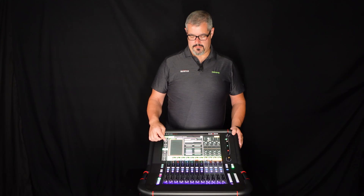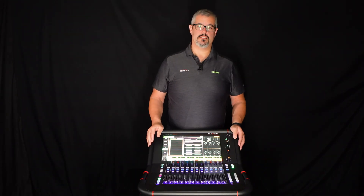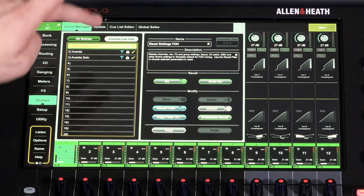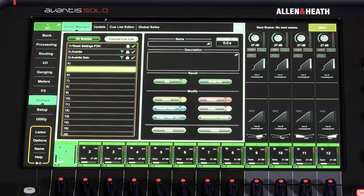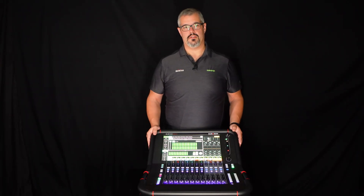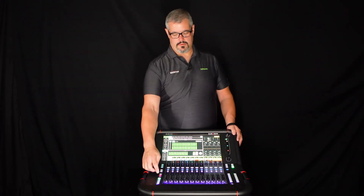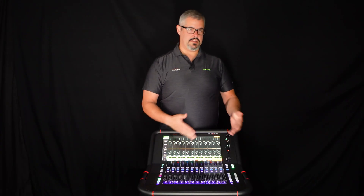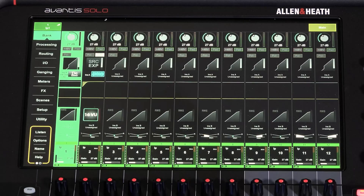The console also has fully recallable scenes for different parameters — up to 300 scenes on the Avantis. As you go through the setup, this console can be laid out to the user's preference, so you can change the configuration of the inputs and outputs across each different layer to your liking.